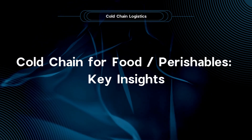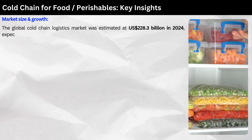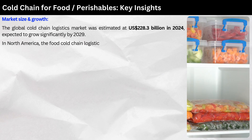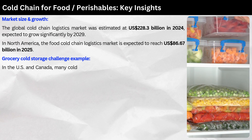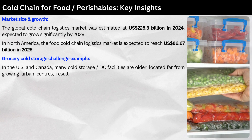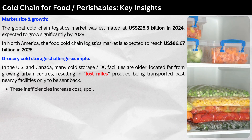Cold chain for food and perishables. The global cold chain logistics market was estimated at $228.3 billion USD in 2024, expected to grow significantly by 2029. In North America, the food cold chain logistics market is expected to reach $86.67 billion USD in 2025. In the U.S. and Canada, many cold storage and distribution center facilities are older and located far from growing urban centers, resulting in lost miles — produce being transported past nearby facilities only to be sent back — increasing cost, spoilage risk, and fuel consumption.